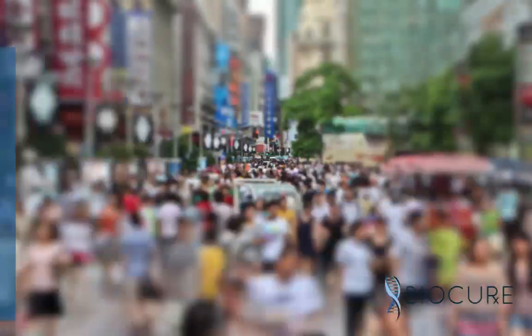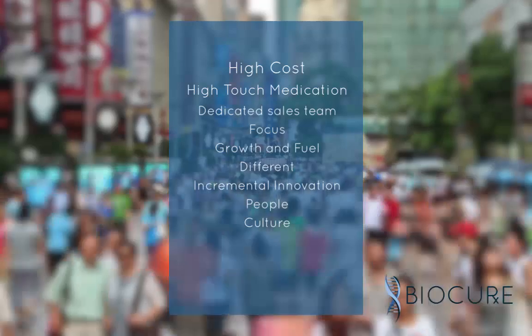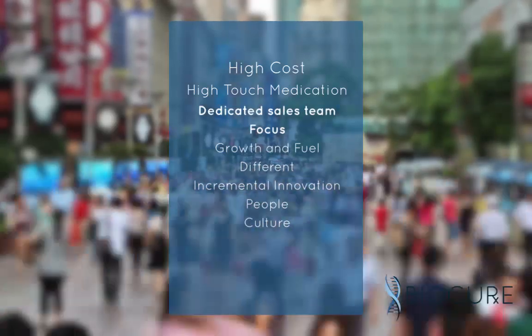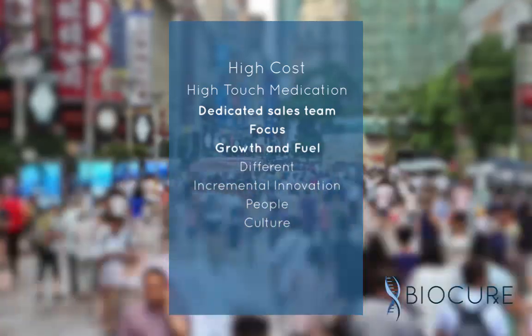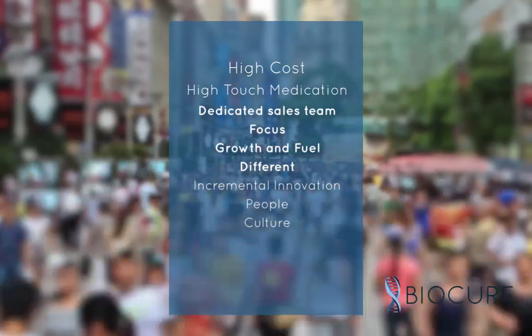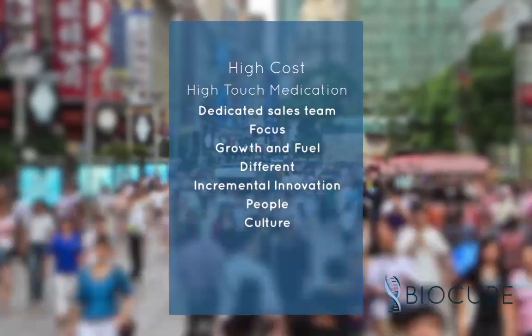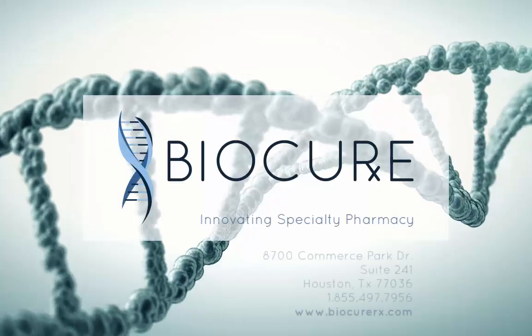Let me wrap this up in one closing statement. BioCure provides high-cost, high-touch medications in just seven quarters of these states. We do this through a dedicated sales team focused in 20 states across the United States. Our growth is fueled by the need to be different. The difference is seen in, number one, incremental innovation, our people, and our culture. I hope this was informative for you, and thank you for taking the time to listen.